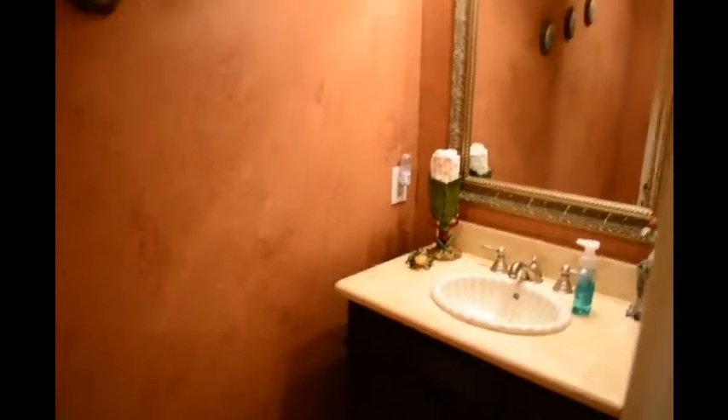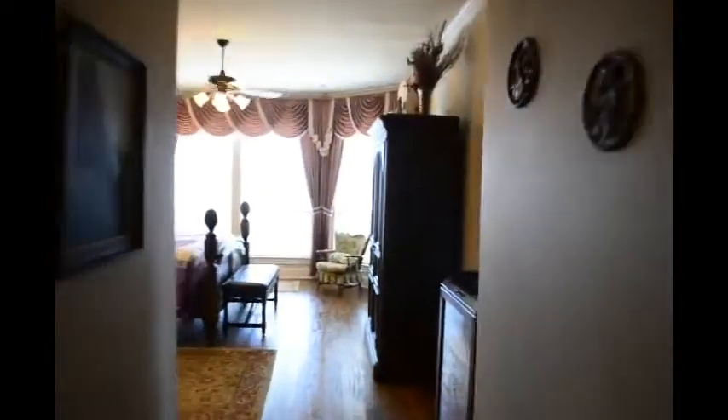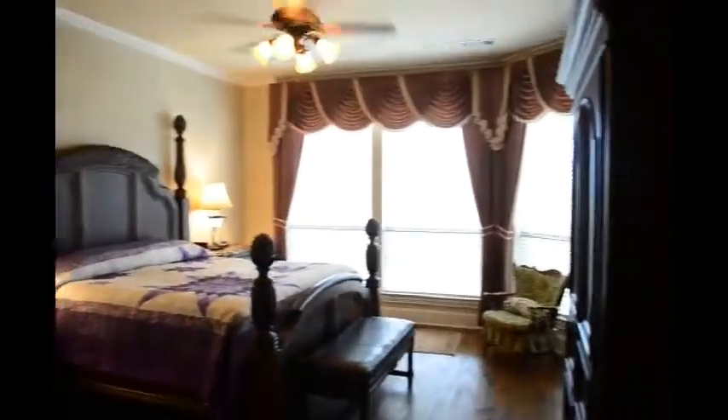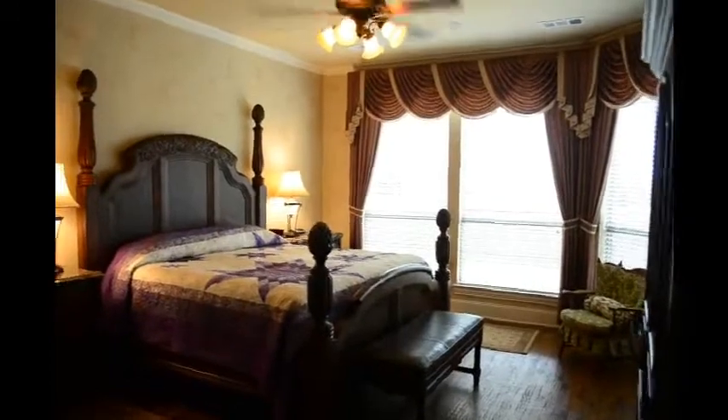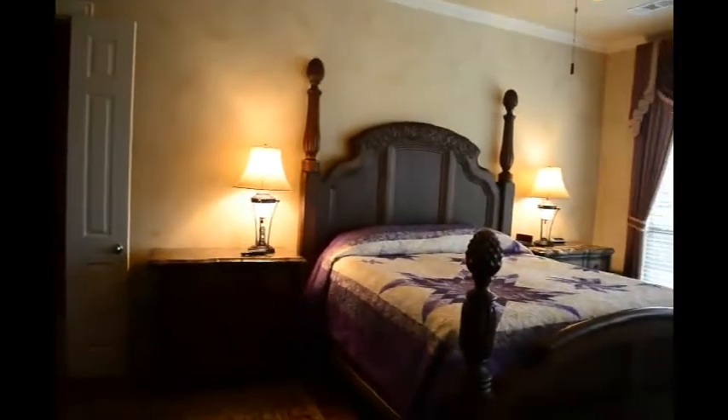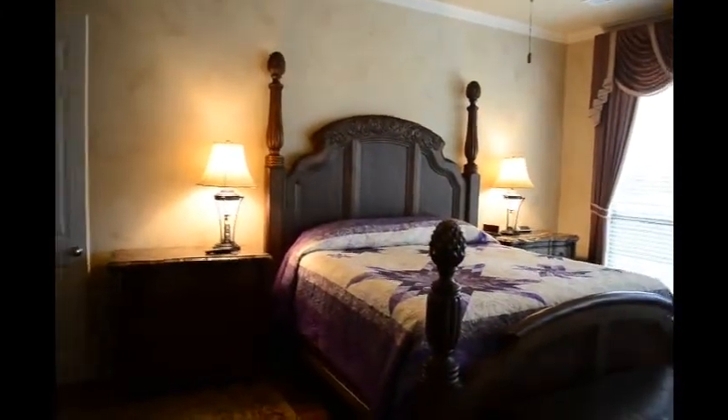Here is the master bedroom — beautiful windows that look out over the backyard, plenty of room for furniture. They've got two very large end tables and a dresser. We'll go straight through to another great feature of this home: the closet.